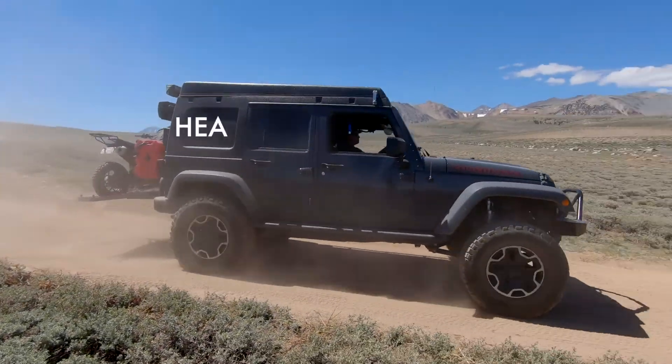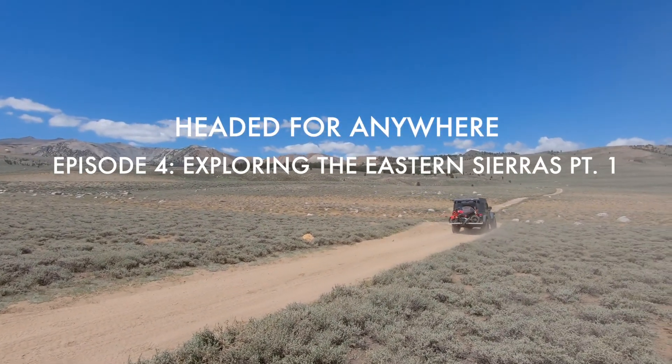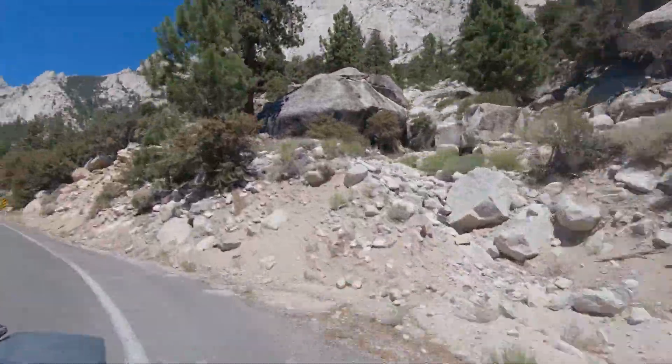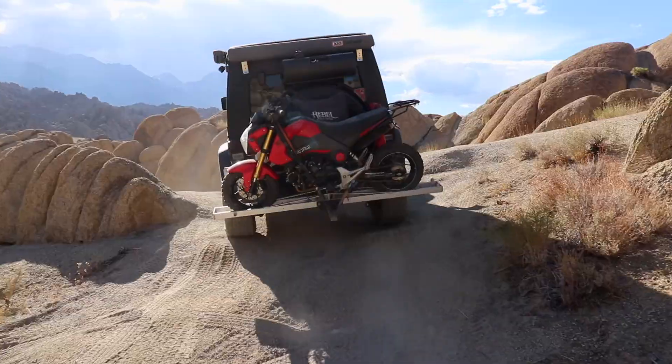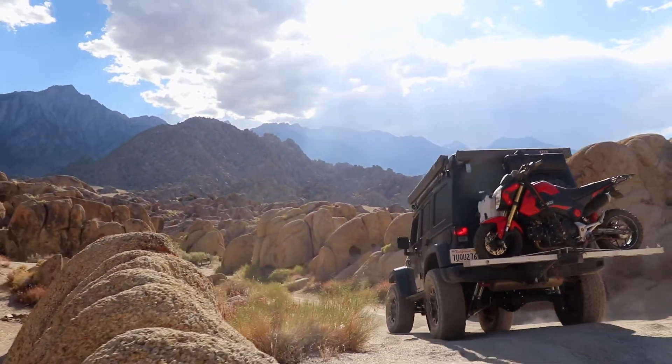We are in the national forest in Lone Pine, heading up towards Whitney Portal to try and do a little fishing this morning. After that, we're going to try and camp in the Alabama Hills area tonight. Should be exciting.